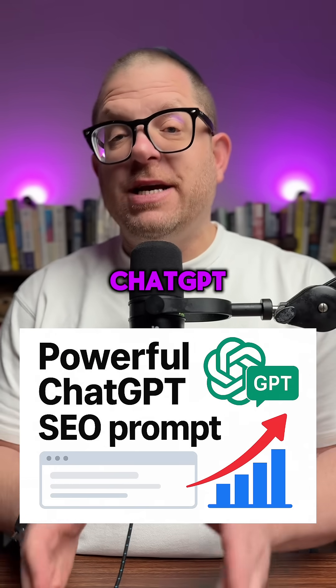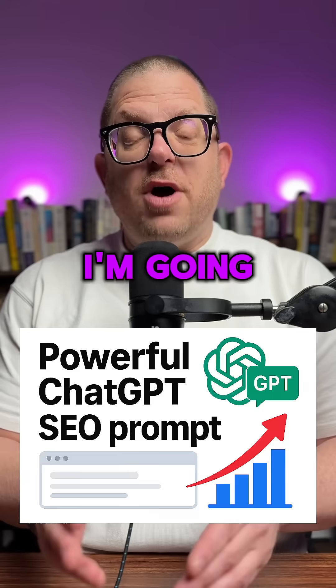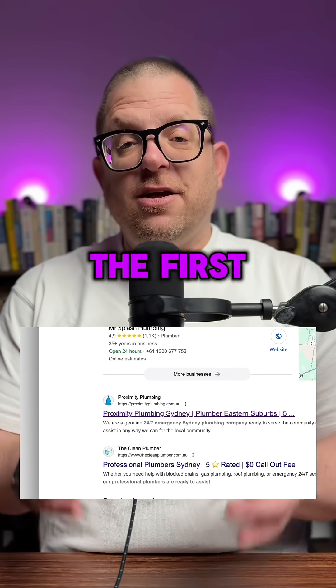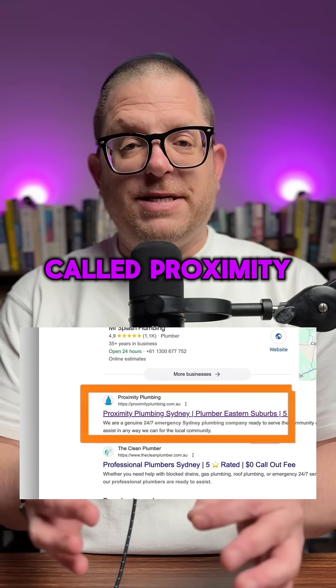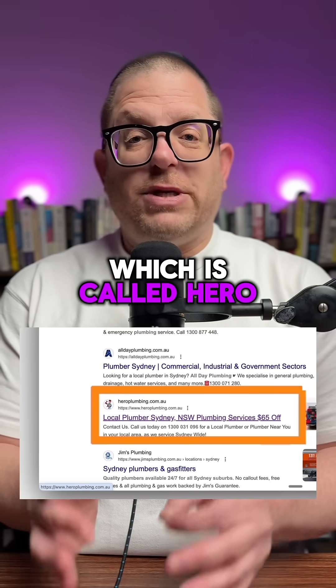Here's a great prompt in ChatGPT that you can use to help you with your search engine optimization. I'm going to go into Google and search 'plumber in Sydney.' As we can see, the first result that comes up is a company called Proximity Plumbing. I'm going to scroll down to find the seventh result, which is called Hero Plumbing.